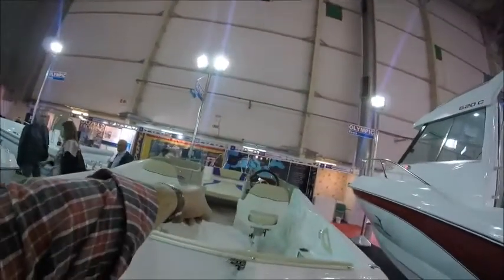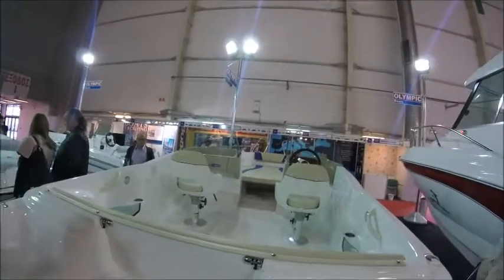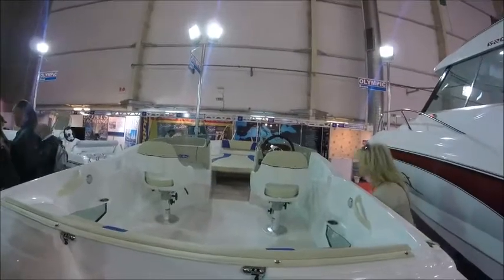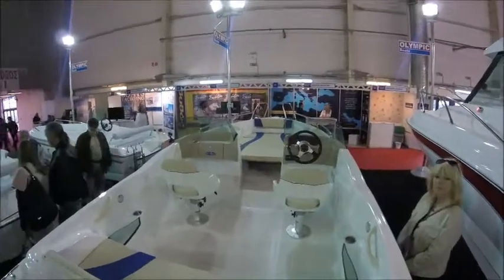And it looks like you can check out the middle seats as well. The front — if you've not got the passengers, you can use the front. You can lift the seats up if you wanted to. Yeah, it's nice, isn't it? Very nice. What do you reckon to that, folks?